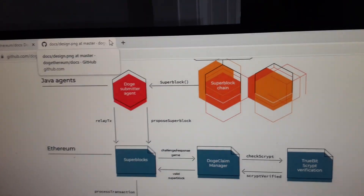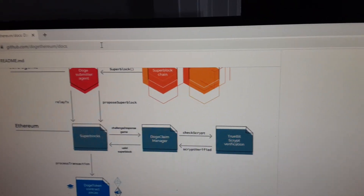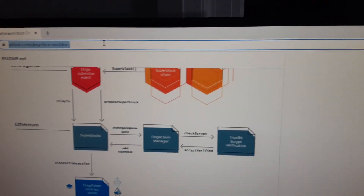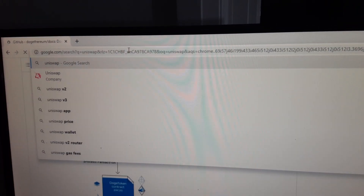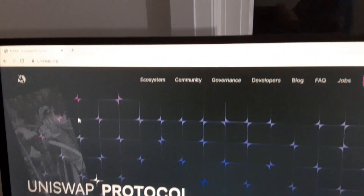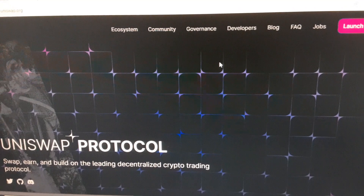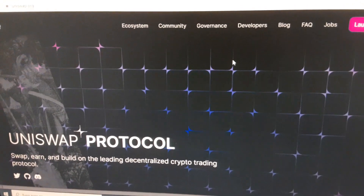If you want to purchase TrueBit, the TrueBit coins can be purchased on Uniswap, and only on Uniswap — you cannot find TrueBit anywhere else.